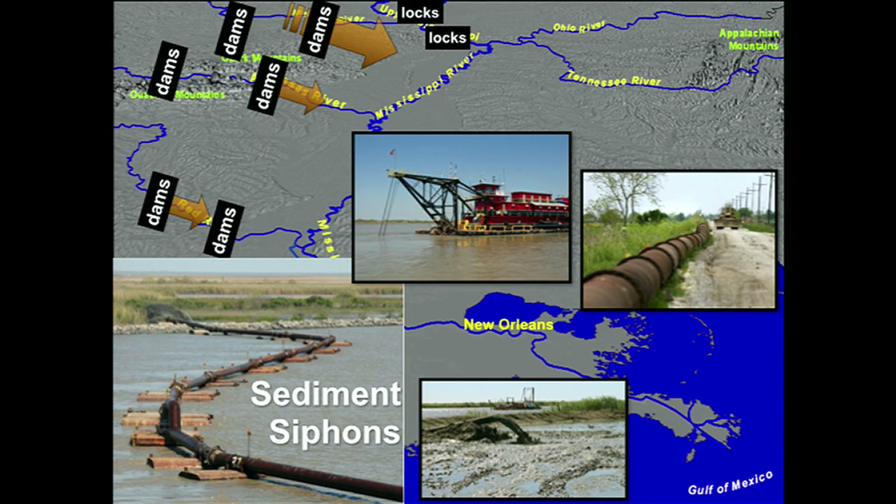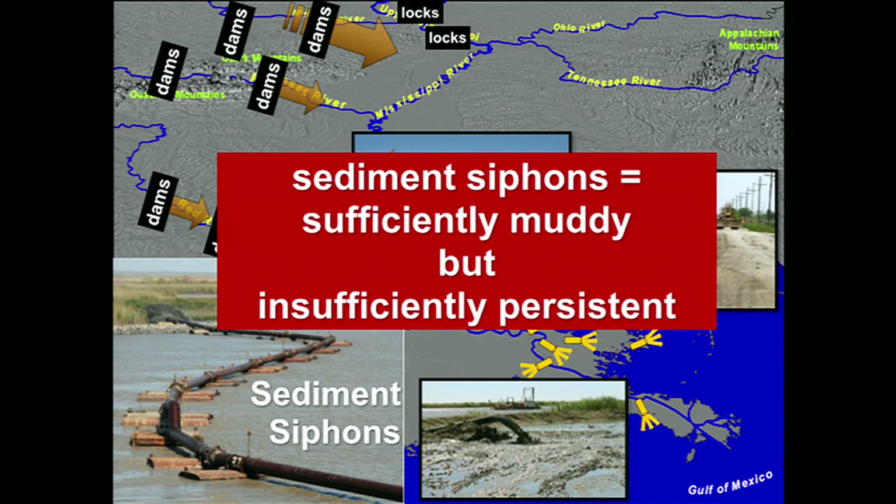Technique number two is called sediment siphoning, whereby a specific barge with a dredge excavates sediment from the bottom of the river, a pipeline is placed, and the sediment is poured right into the eroding marshes. These are already in place, and they're great in that they really do create land quickly because they're sufficiently muddy — but when the project is over, there's no more sediment, no more water coming through. They're insufficiently persistent.